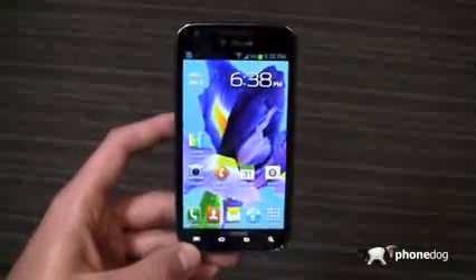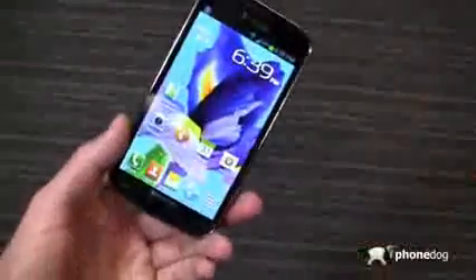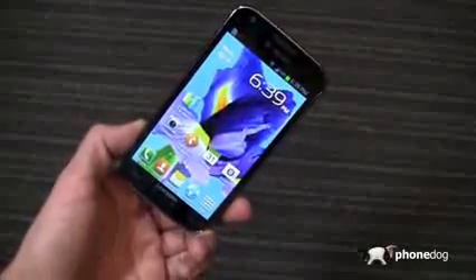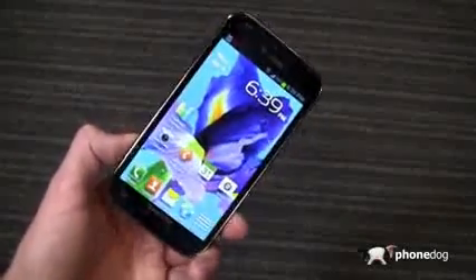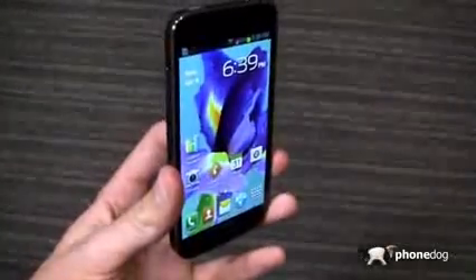Hey, it's free, so go out there and get it and let me know what you think of it. PhoneDog underscore Aaron on Twitter, and Facebook at facebook.com/HiAaronBaker. Let me know what you think of the new update for the Galaxy S2 on T-Mobile. It's also rolling out to Sprint, so take a look if you're a Sprint customer. Thanks for watching — keep it locked at the site for continuing coverage. I'll see you next time.